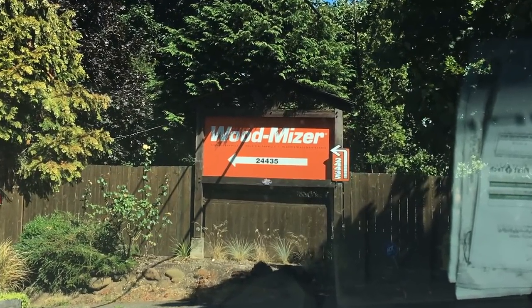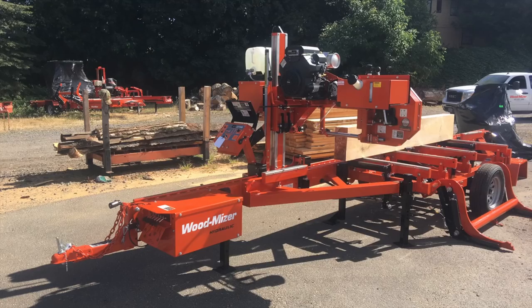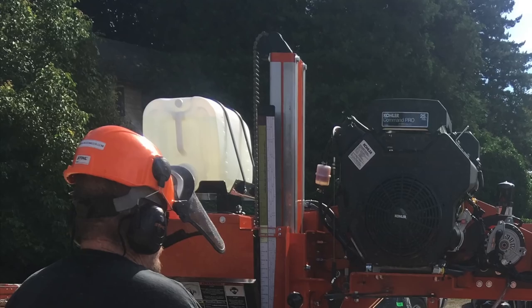After almost two months of waiting, it was time to pick up my sawmill and receive my training. Wood-Mizer will spend an entire day with you to train and make sure you know what you're doing when you leave.